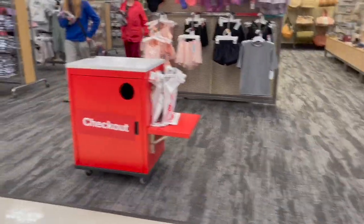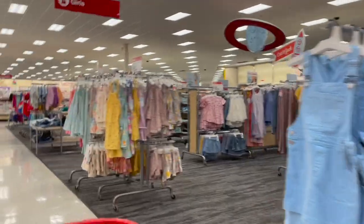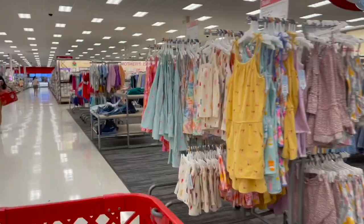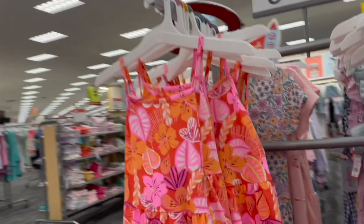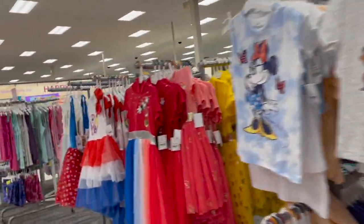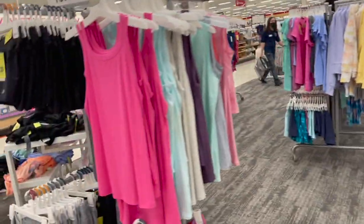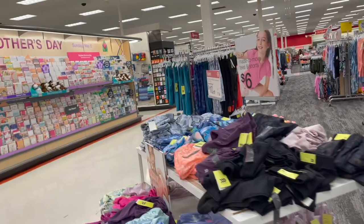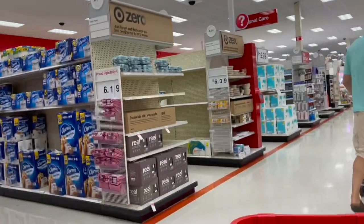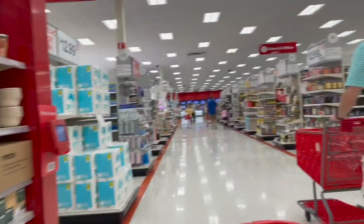I have never seen anything like that before - there's a checkout in the middle of Target! We're going to go to the electronics section first since we know where that's at, and then look for jewelry in the jewelry section. We're also going to find Alayah some bracelets.